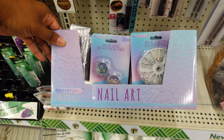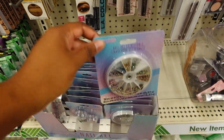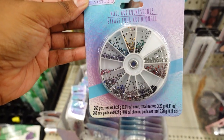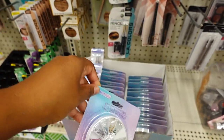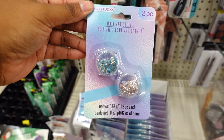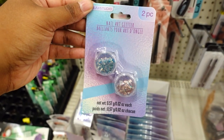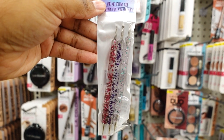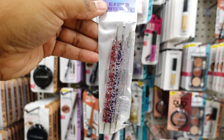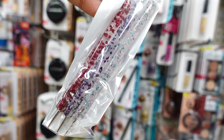They got this nail art box — look at this, you won't believe it, this is new. This is nice — you get two nail art glitters, and you also get these pins, the nail art tools, so you can put the gems on your nails. This is not bad.